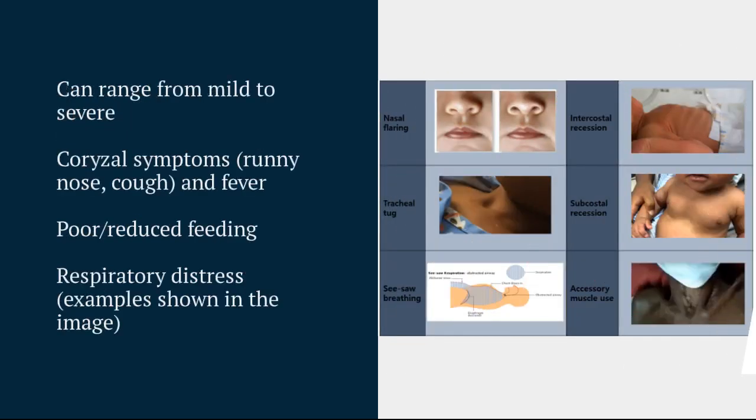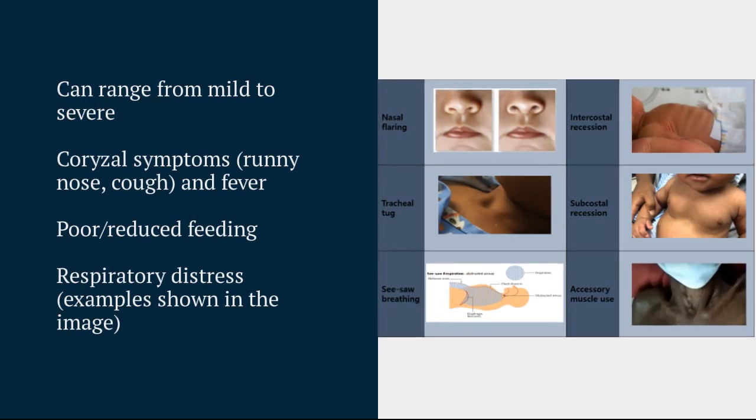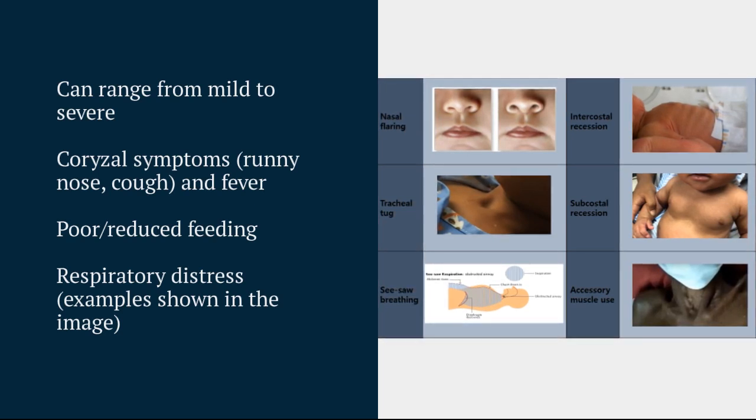Presenting features range from mild to severe illness, but most commonly children are quite well, presenting with catarrhal symptoms — so a runny nose, cough, temperature, those sorts of things. Poor or reduced feeding is quite common.